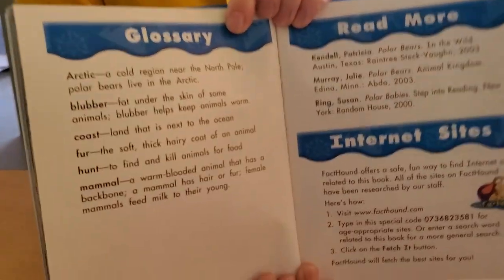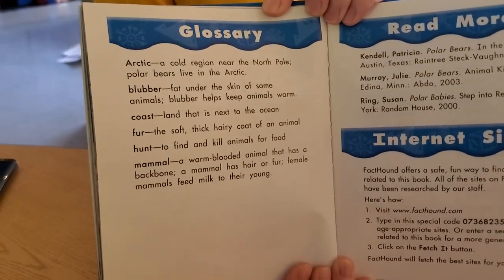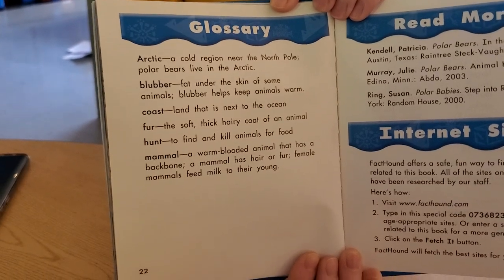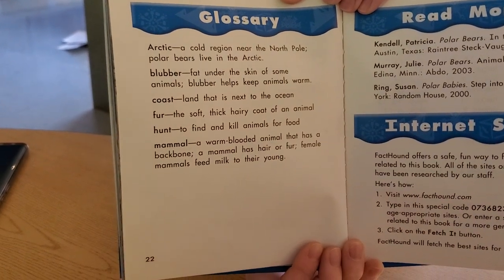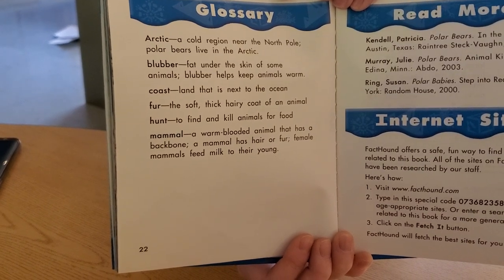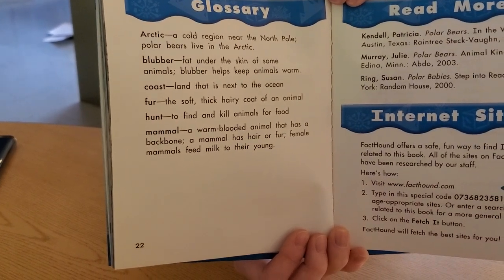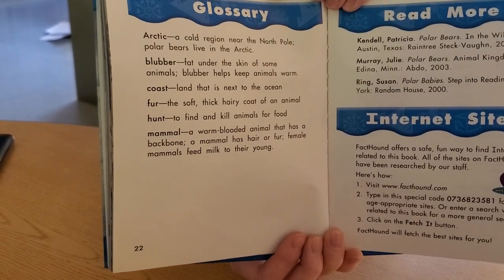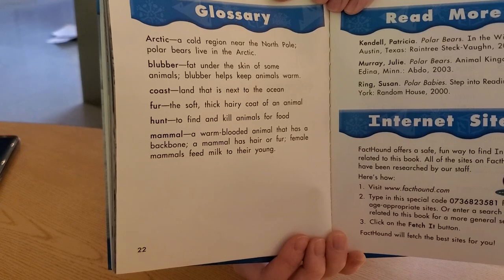Here's our glossary. The Arctic is a cold region near the North Pole. Blubber is fat under the skin of some animals. The coast is land that's next to the ocean. Then we have fur, hunt, and mammal — a warm-blooded animal that has a backbone, has hair or fur, and feeds milk to their young.